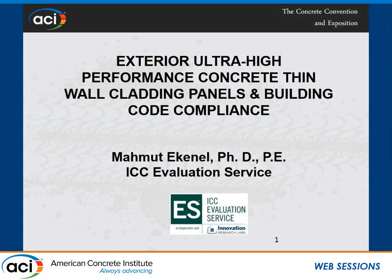Thank you very much, Kay. My name is Mahmoud Dekenel and I work with ICC Evaluation Service. I'll be talking about one of the projects I was involved in. As Kay mentioned, you won't see this title in your booklet because I am the last-minute replacement. I tried to put together something real quick. I wasn't the primary engineer, but now I inherited this project.